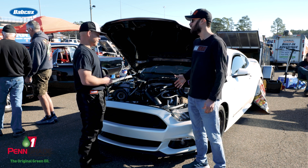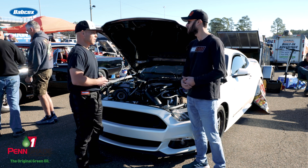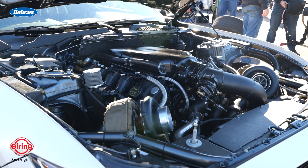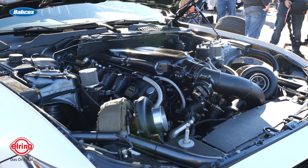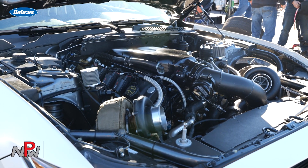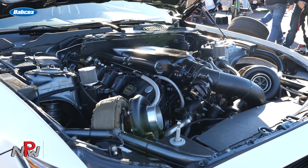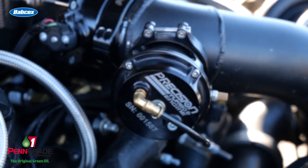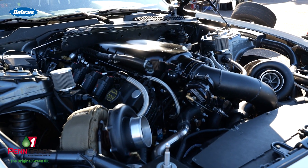You can't ignore the twin turbo setup — want to talk about what you're running? These are twin Precision Gen 2s, they're 6870s, and they've been flawless. We've had them on the car almost four years, I haven't serviced them, they've been working really well — zero problems so far. Really good turbo.